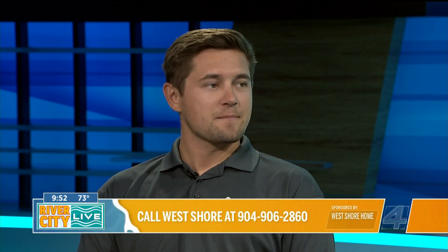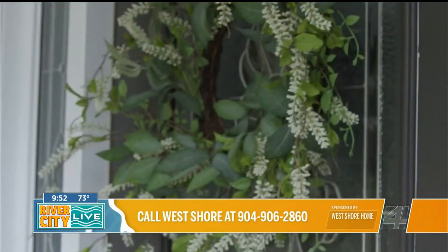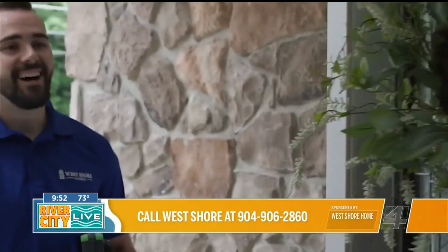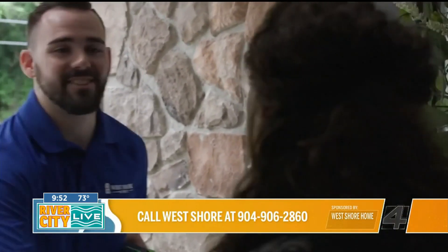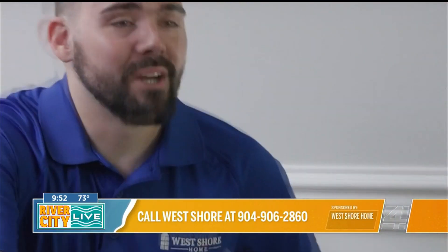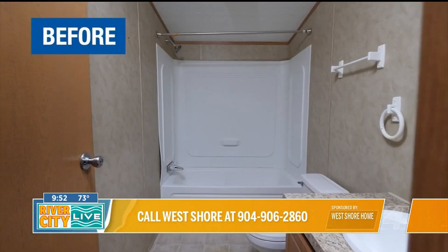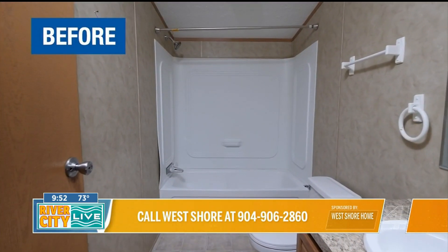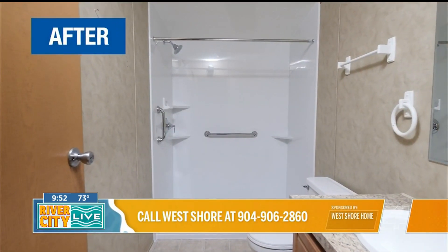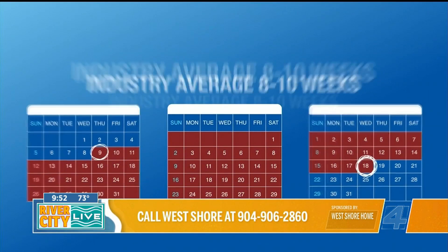What does the process look like for someone looking to install that package? Yeah, so whenever they give us a call they'll hop on the phone with a live person — we can be out in as little as 24 hours for our in-home design consultation. We'll take a look at the bathroom, find out what your needs and concerns are, and we can actually design up the shower you want with our exclusive app on our iPad. Then we give you an exact price that's guaranteed for an entire year, and from there with the classic white shower package we can come do it as soon as next week.